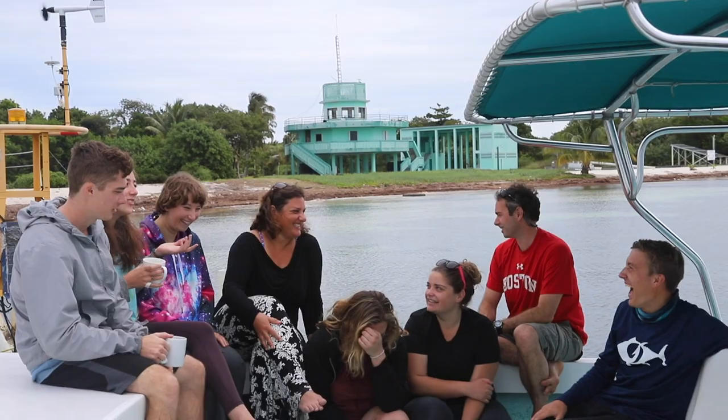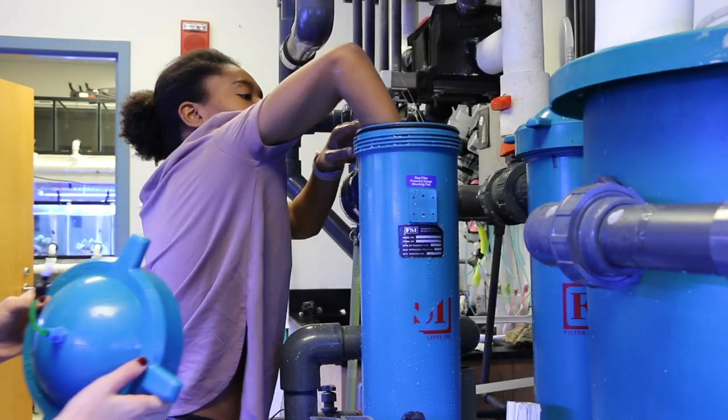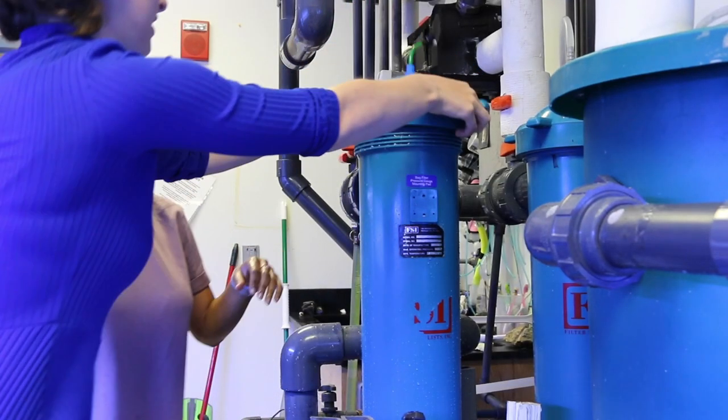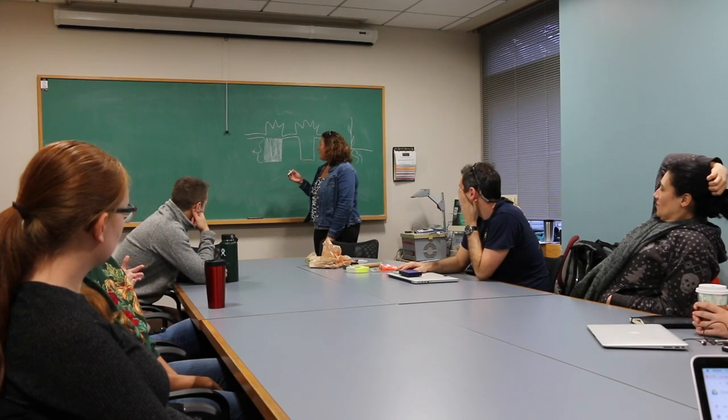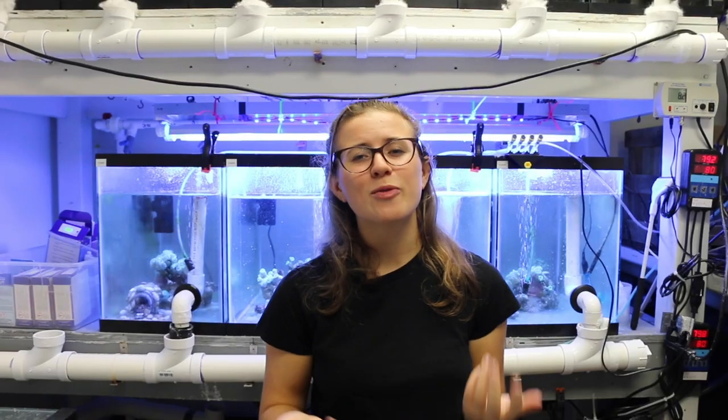At the end of the day, our lab is based around collaboration. We're all working together to help each other in any way that we can, from coral husbandry to CV writing, thesis editing — we've probably all done it. And we're all working together to make a positive change in the world.